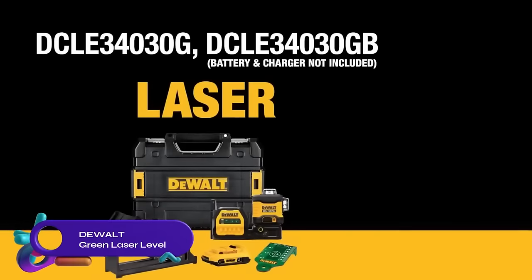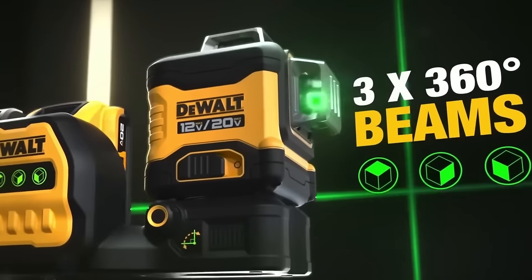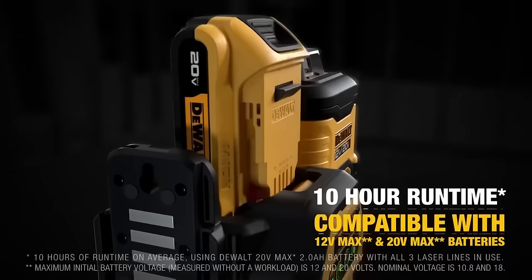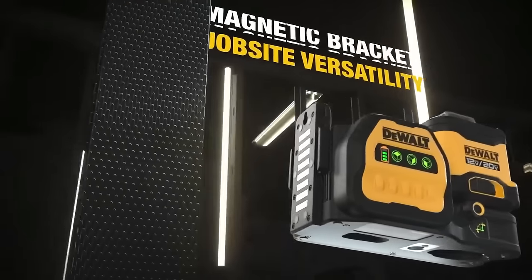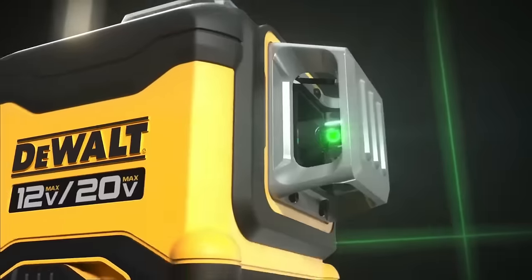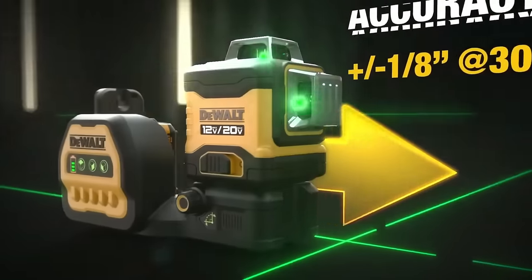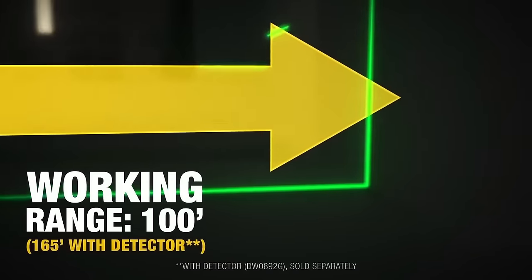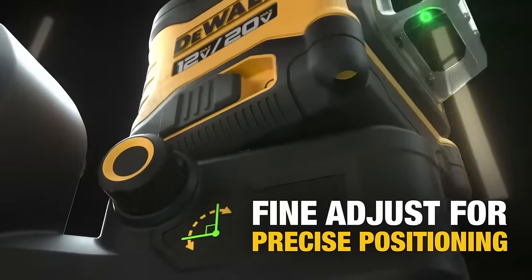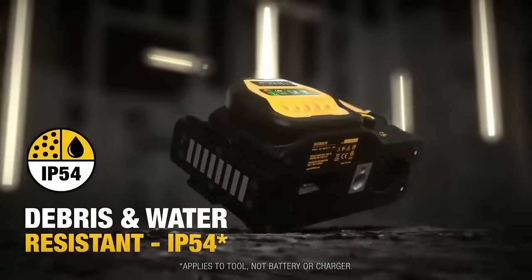The DeWalt Green Laser Level is a self-leveling cross-line laser with 360-degree vertical and 180-degree horizontal lines, projecting bright green lines for visibility. It runs on a single 12V Max battery with up to 16 hours of runtime. Its dust and water resistance IP54 rating makes it suitable for tough conditions. The laser level includes a built-in detector for use in bright sunlight and can be used with a tripod for added stability. It comes with a carrying case for easy transportation, making it a reliable and versatile choice for professionals and homeowners alike.